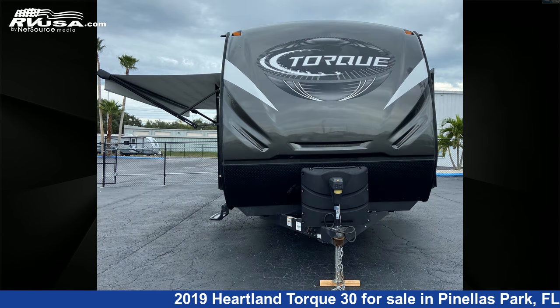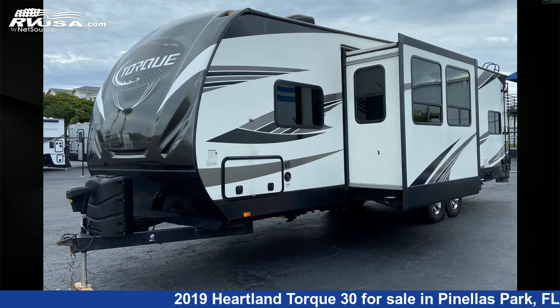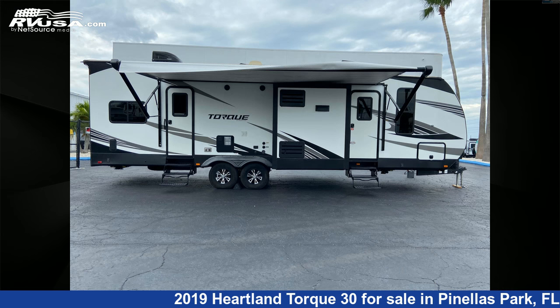This used Heartland is 34 feet 0 inches in length and features two slideouts, sleeps six. The unloaded weight of this 2019 Heartland TORQ 30 is 8,100 pounds.